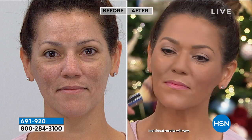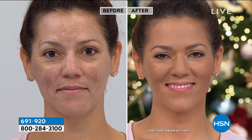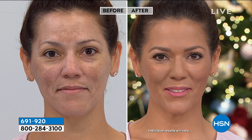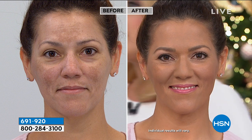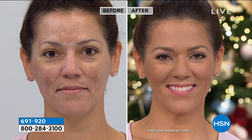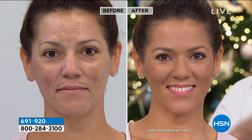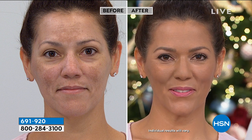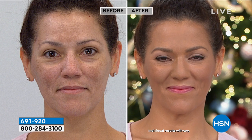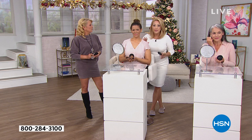Your makeup is going to last longer and stay put longer using this powder. If you're someone who finds yourself at lunch break looking in the mirror saying 'what happened to my makeup?' — you go into your handbag, pull out your makeup bag, and start putting on more foundation. You don't need more coverage at that point. What you need is something that's going to refresh and reset your makeup, just like that before and after you just saw.